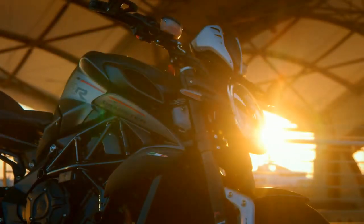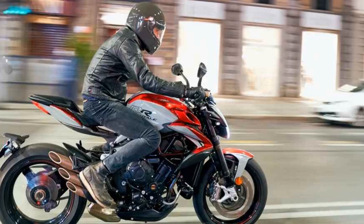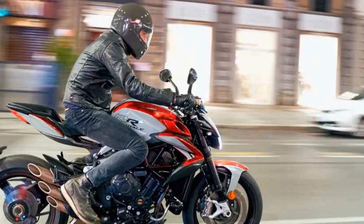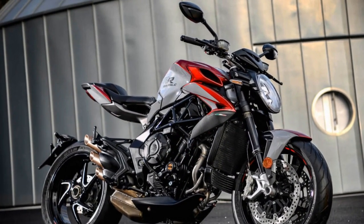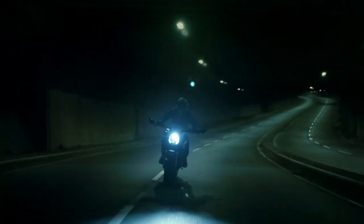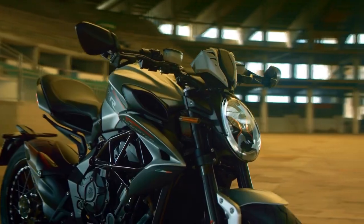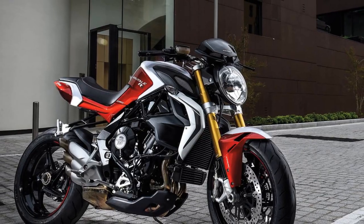Design and Aesthetics. From the moment you lay eyes on the MV Agusta Brutale 800RR, it's clear that this is a motorcycle with a strong focus on design and aesthetics. The bike's visual appeal is undeniable, with its aggressive lines, minimalist bodywork, and attention to detail that can only be expected from Italian craftsmanship. The sharp, angular headlight and distinctive triple exhaust pipes give the Brutale 800RR a unique and instantly recognizable appearance. The attention to detail extends to small components such as the intricately designed foot pegs and clutch and brake levers.